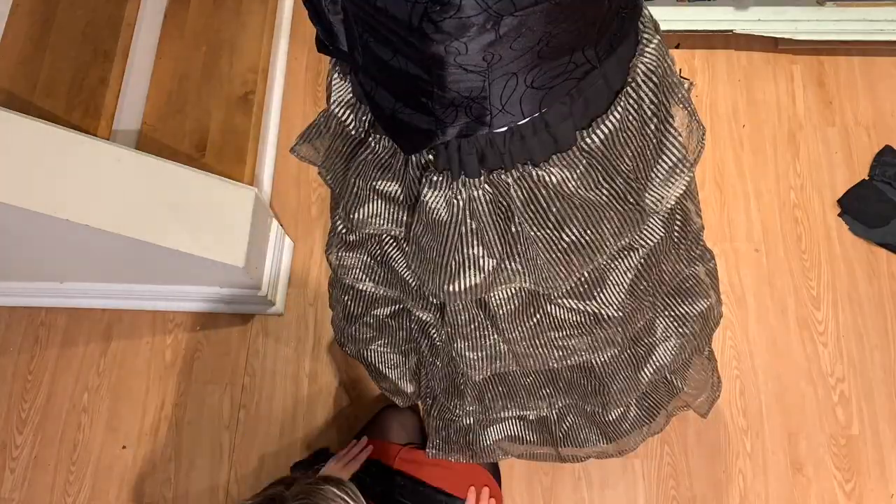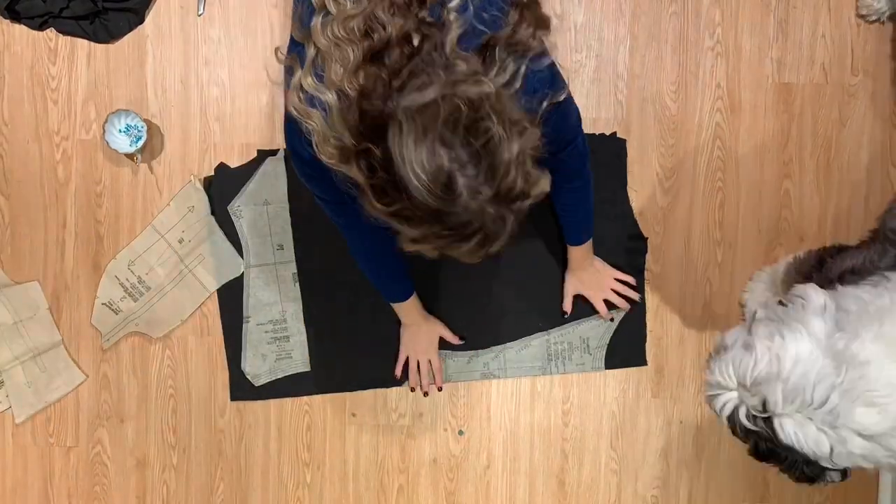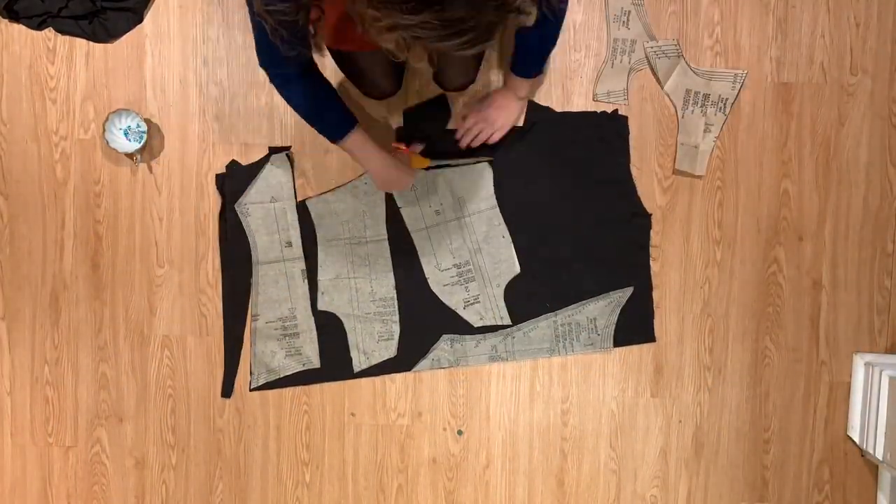The last step was to make the draping across the waist on top of the skirt. Basically I just cut a long strip of fabric, ruffled that together, pinned it where I wanted it, and sewed it onto the waistband. For the bodice I just followed the directions on the pattern and I added in extra boning along the side seams.